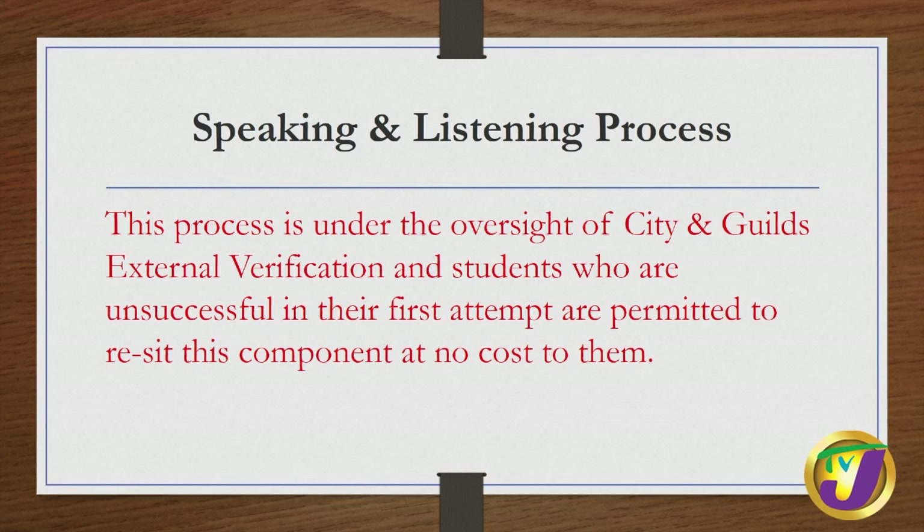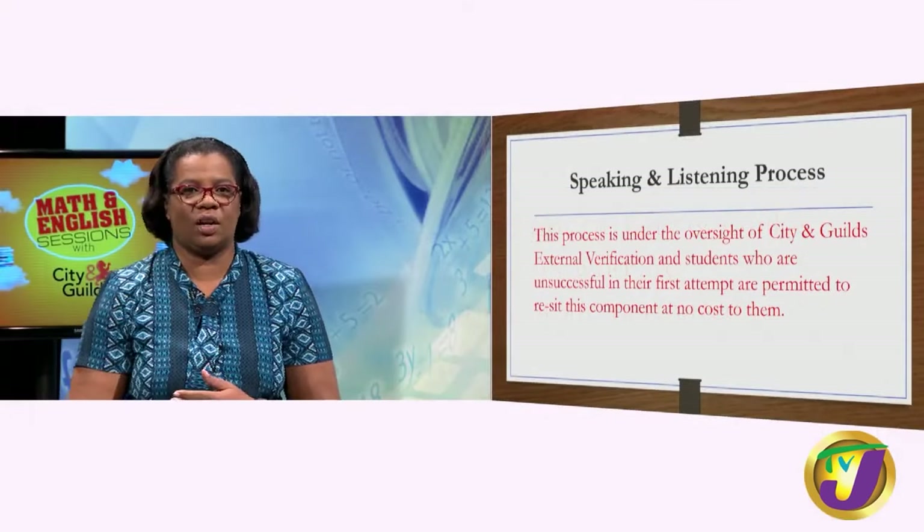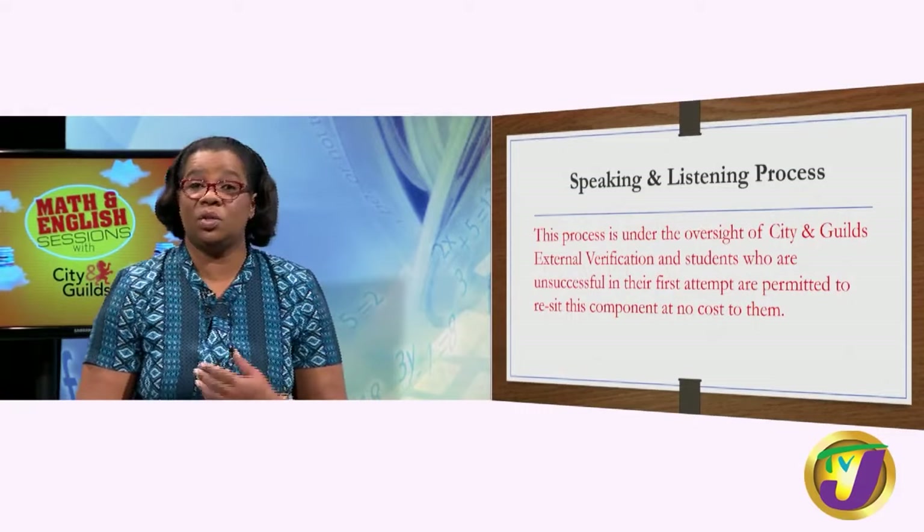The speaking and listening process is under the oversight of City and Guilds' external verification, and students who are unsuccessful in their first attempt are permitted to re-sit these components at no cost to them. This is a great plus.